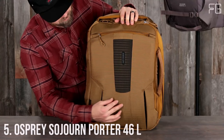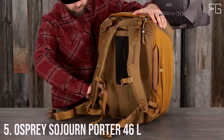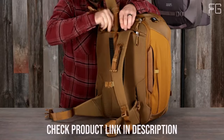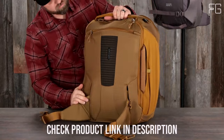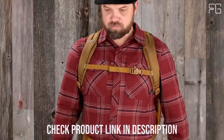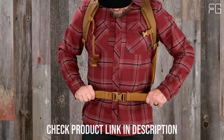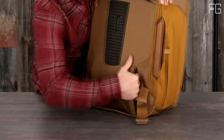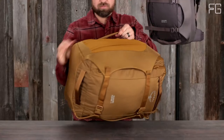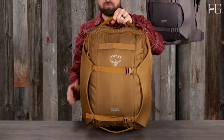Number 5: Osprey Sojourn Porter 46L. The Osprey Sojourn Porter 46L is a versatile and durable travel companion designed to enhance your journey. It's built to last with heavy-duty BlueSign-approved, recycled high-tenacity, and ballistic materials that are both eco-friendly and exceptionally durable. One of the standout features is the AirScape back panel, which provides comfort during long journeys and keeps you cool and dry, even in warmer climates.